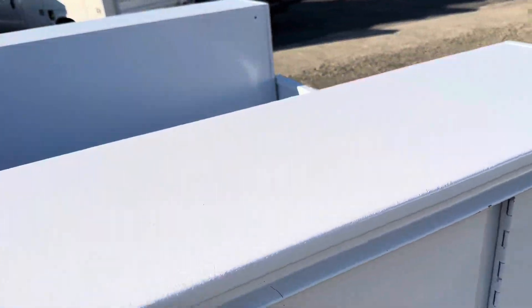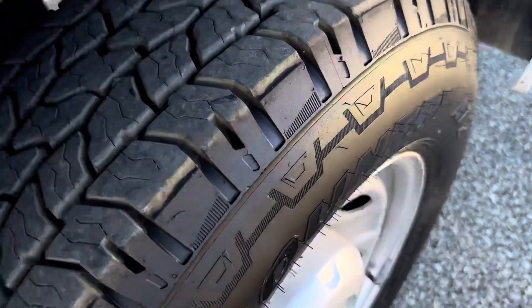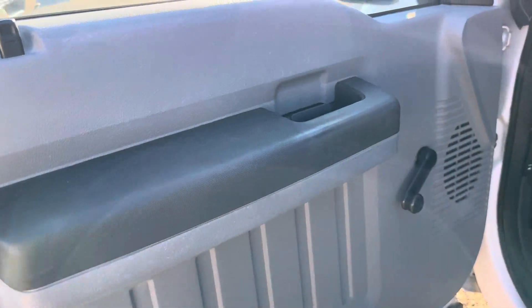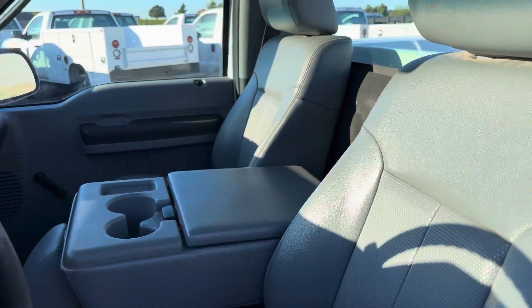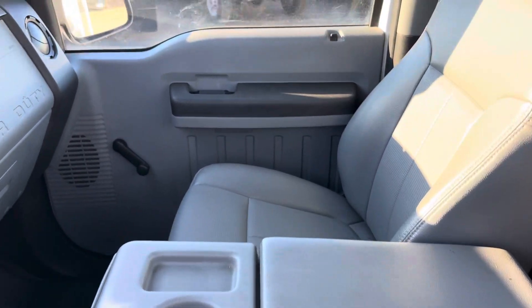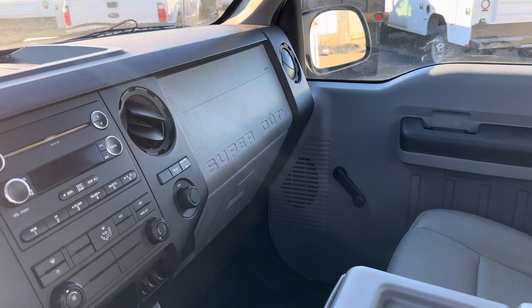As you can tell, very minimal use on the truck. It is the XL package — manual windows, manual door locks, rubberized floor. Seats are nice and clean. It does have a center console; you can flip that up for a third passenger. It has all the creature comforts that one would require out of a work truck.